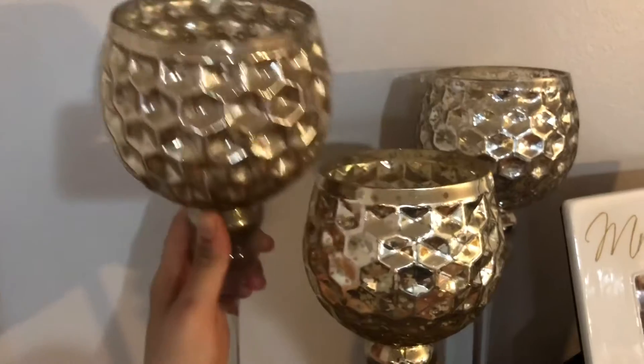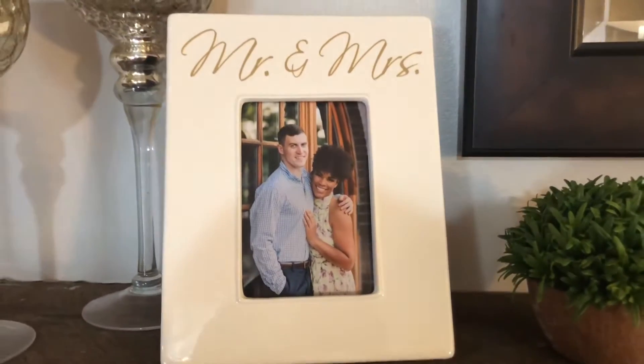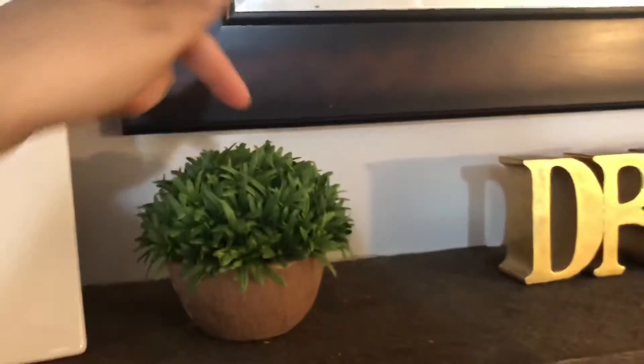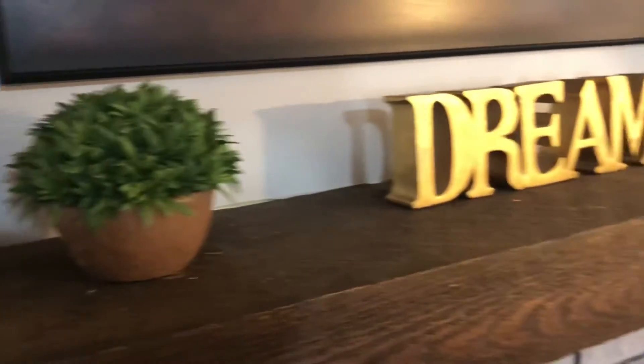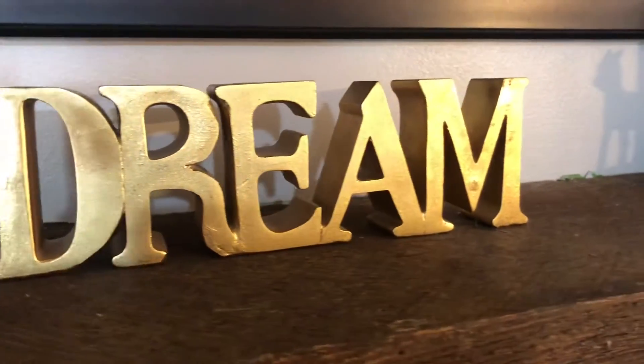Moving on to this picture frame — we actually used this picture frame during our wedding and it has a picture from our engagement session. This plant here I got from Hobby Lobby; it is not real, it's fake. This dream sign was also from Hobby Lobby — I thought it would be a nice added touch because we don't have very many decorations with words on them.